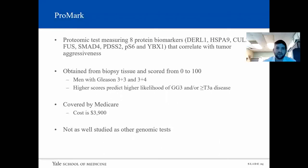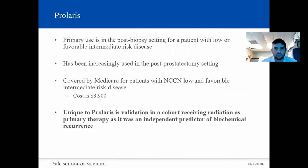The last test is ProMark. This is different from the other tests — it's a proteomic test that measures eight protein biomarkers correlating with tumor aggressiveness. They are obtained from biopsy tissue and scored from 0 to 100. It is for men with Gleason 3+3 and 3+4 disease, where higher scores predict a higher likelihood of Gleason grade group 3 and/or greater than T3A disease. It is covered by Medicare and costs $3,900, though it's not as well studied as the genomic tests. One unique thing about Prolaris — going back briefly — is that it was validated for post-radiation therapy, and was validated as an independent predictor of biochemical recurrence.